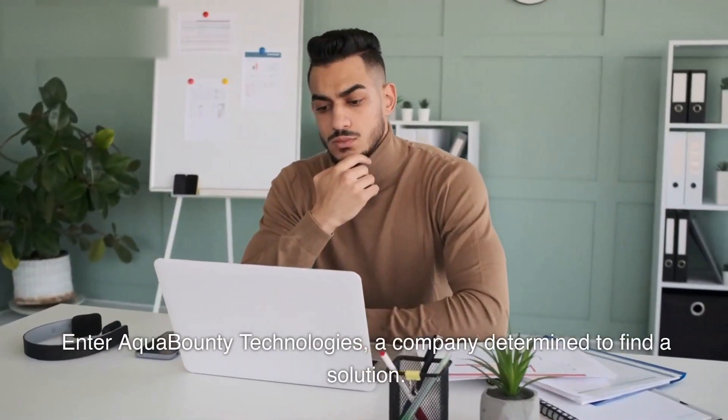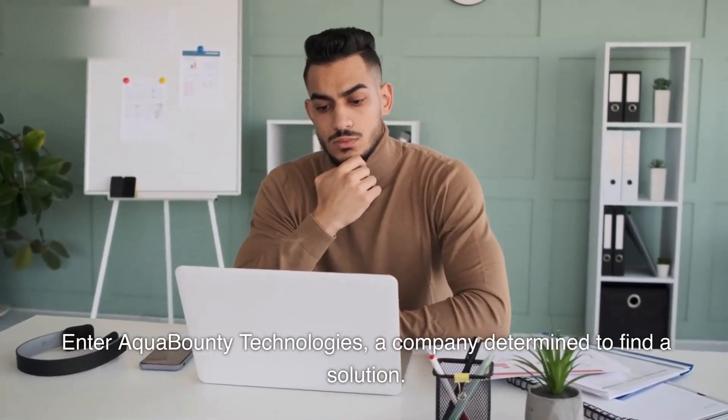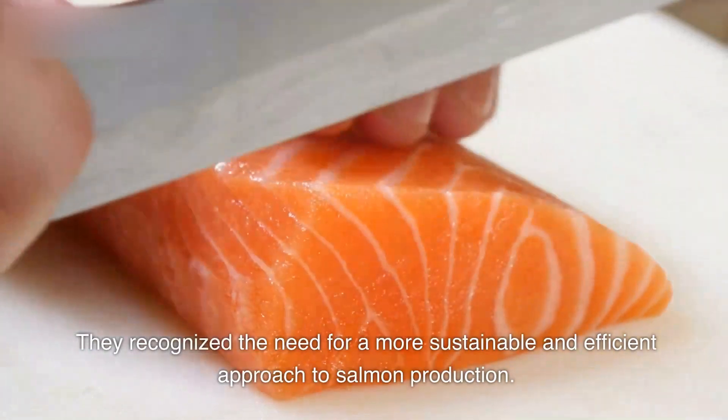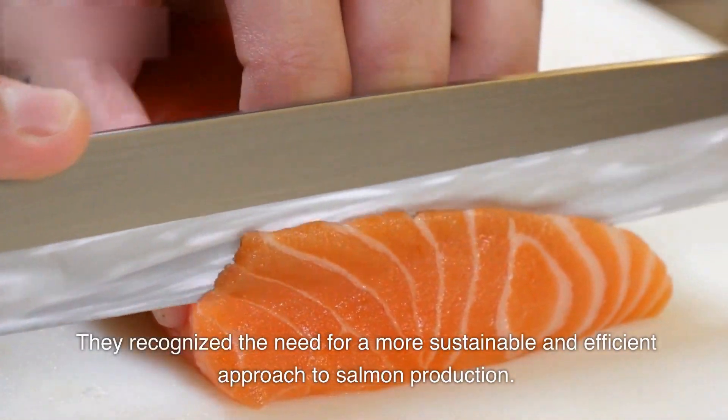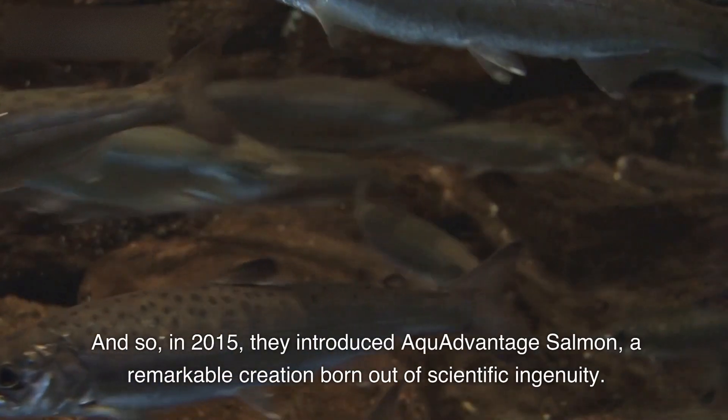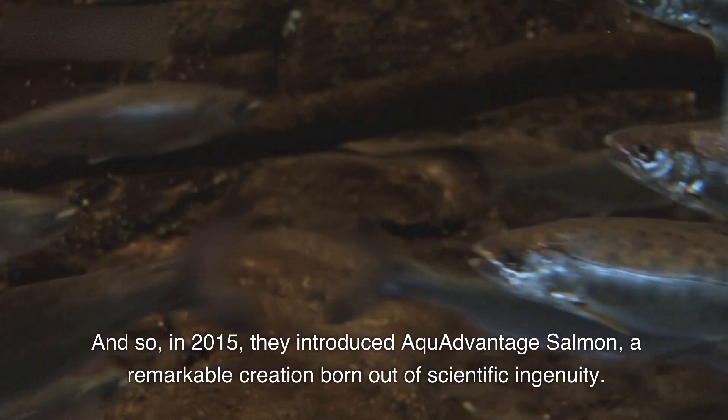Enter Aqua Bounty Technologies, a company determined to find a solution. They recognized the need for a more sustainable and efficient approach to salmon production. And so, in 2015, they introduced Aqua Advantage Salmon, a remarkable creation born out of scientific ingenuity.